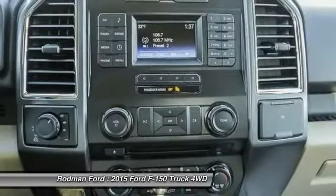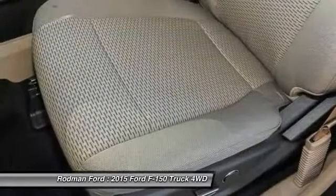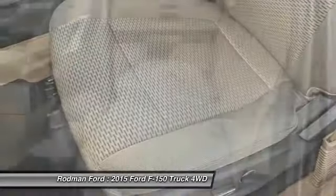Four-wheel disc brakes, electronic stability control, tachometer, tilt steering wheel, passenger vanity mirror, and front wheel independent suspension.